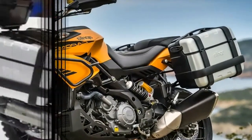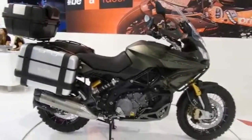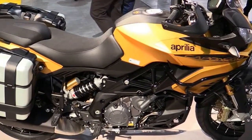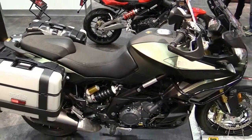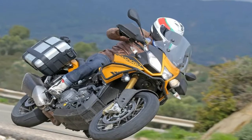It also includes abundant standard adventure hardware: tubular crash guards, large 33-liter side cases, an engine skid plate, auxiliary LED lights, and a taller manually adjustable windscreen. Aprilia has also fine-tuned the traction control and ABS to work more effectively in the dirt.